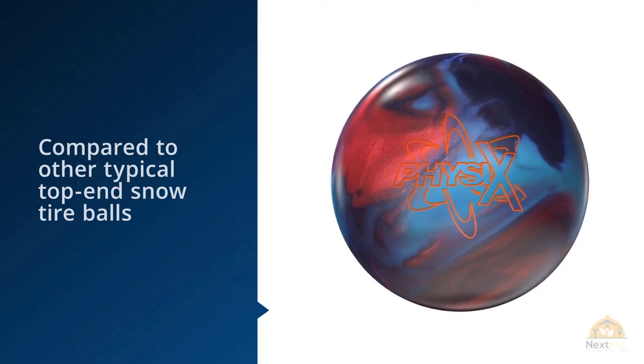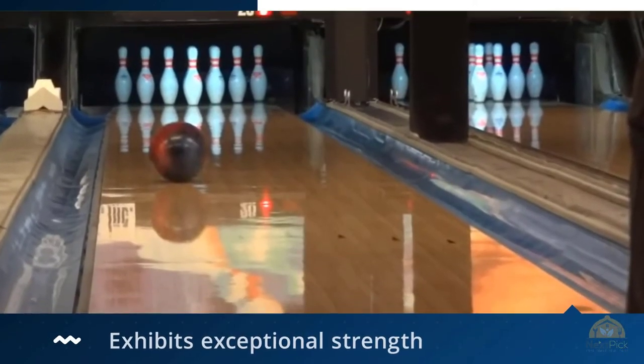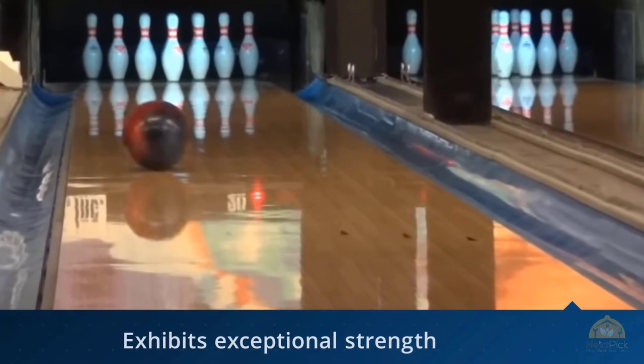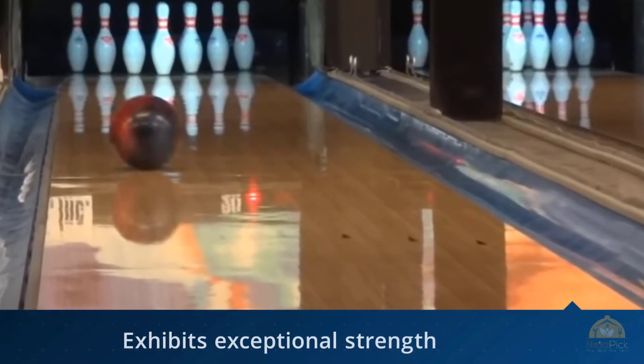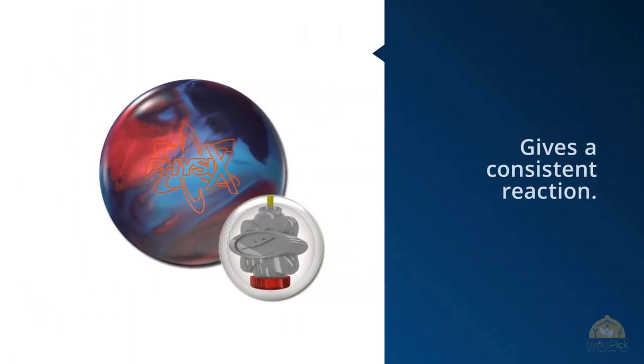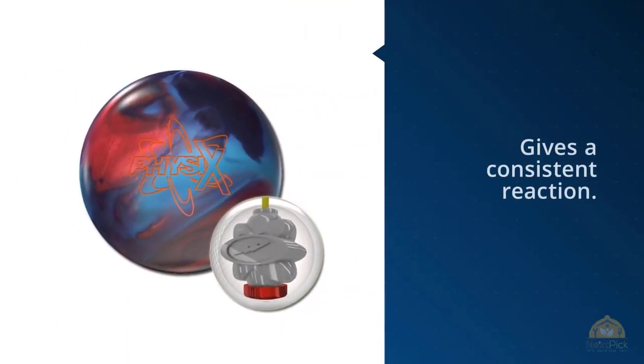Therefore, adjusting the surface will not result in a loss of reaction. With the right skill, you will experience its consistent down-lane motion, which will give you the confidence to throw it. However, if you can't guarantee an excellent projection, it'll be too tiring to try keeping it down the lane. This bowling ball does not come drilled, so you'll need to look at drilling services in a pro shop.